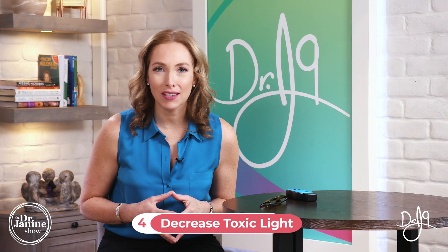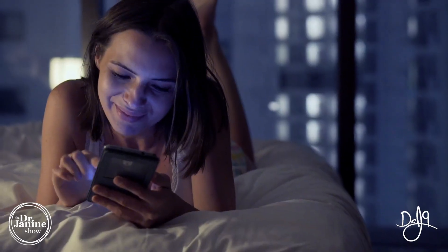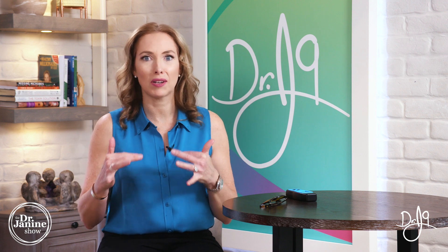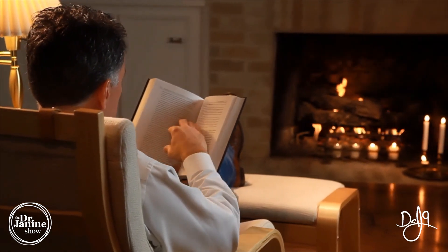Tip number four is to decrease your artificial light exposure, especially toxic blue light — from your cell phones, iPads, tablets, and TV screens. Research has shown that artificial light exposure, especially at night, has an increased risk for thyroid cancer, based on a fairly recent study. We really have to try to turn our lights off, especially after the sun has gone down at sunset, and have natural light — whether that's fire or candles. In my own home, I'm constantly turning off the lights when it's dark outside.